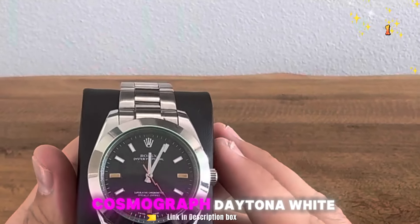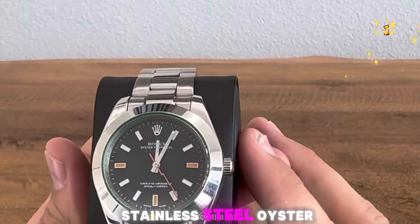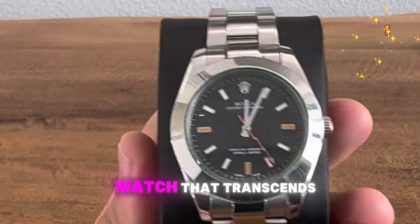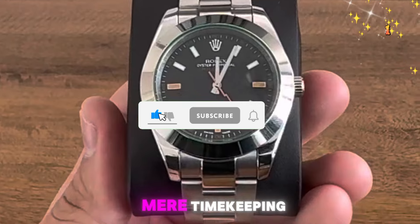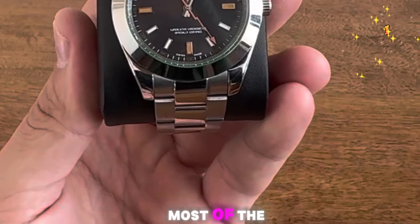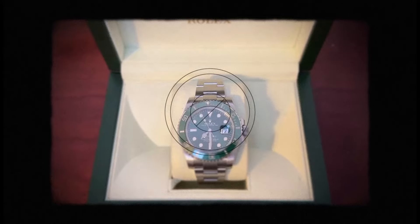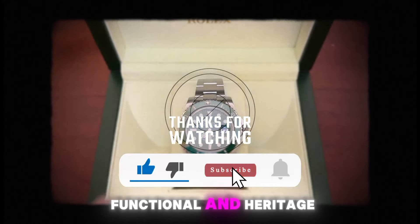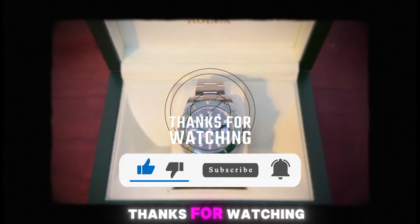The Rolex Cosmograph Daytona White Dial Stainless Steel Oyster 116500 is a watch that transcends mere timekeeping. So there you have it — we've explored some of the most coveted Rolex options. Each watch offers a unique combination of style, functionality, and heritage. Thanks for watching.